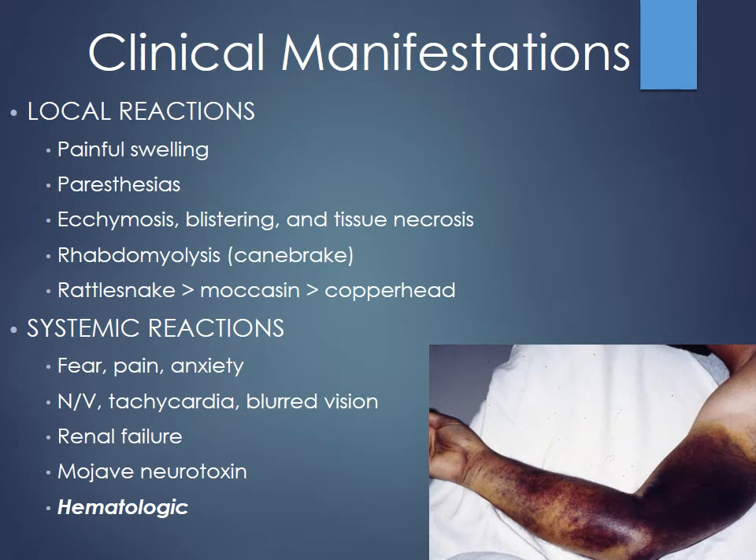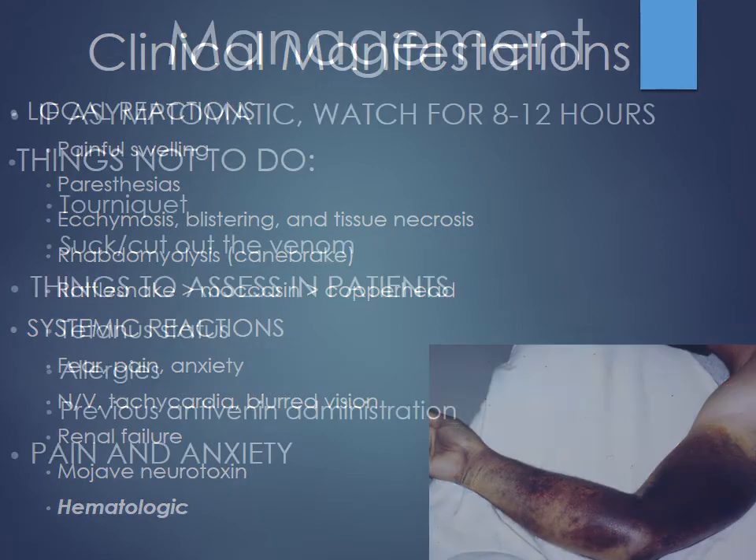Bites can cause very painful swelling, with limbs two to three times normal size. Many clinicians worry about compartment syndrome, which has led to some unnecessary fasciotomies. Some patients may develop rhabdomyolysis — consider checking a CK, especially with canebrake rattlesnakes. Systemic reactions include a lot of anxiety and pain, and very rarely renal failure secondary to rhabdo. The main concern is hematologic toxicity, which must be monitored with labs.